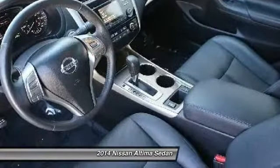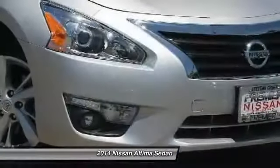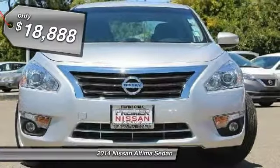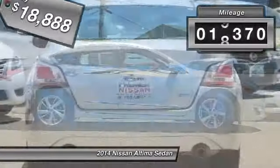six standard airbags, and over 5,000 quality and performance tests, and you'll see the Nissan Altima is made to drive and built to last, and is priced below $20,000. This vehicle has less than 20,000 miles.